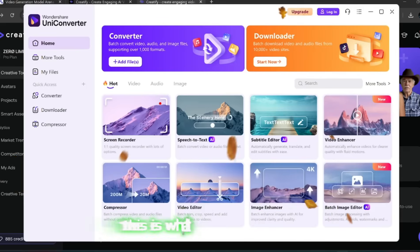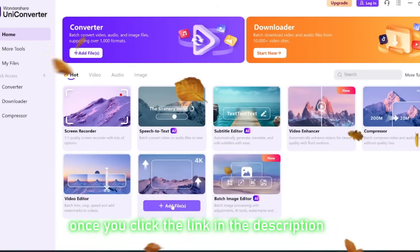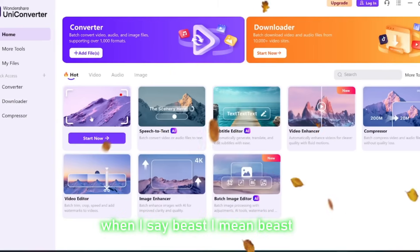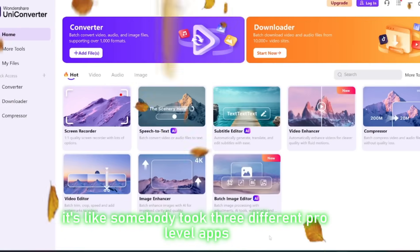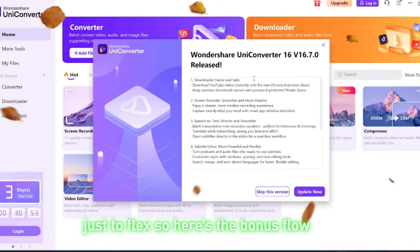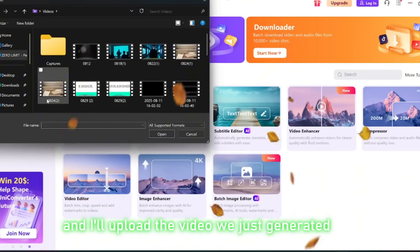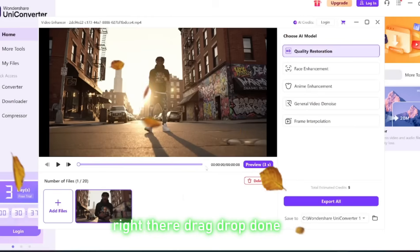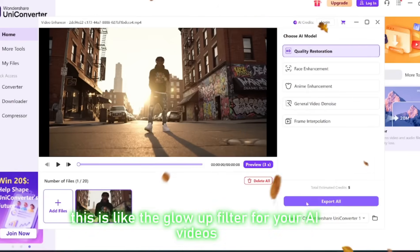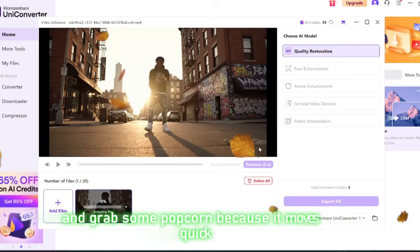For those that watched till the end — this is what I promised, and I always keep my word. Once you click the link in the description, you'll be brought right back to this same interface. This platform is a beast — it's like somebody took three different pro-level apps, fused them together, and then secretly sprinkled in VEO3 on top. Here's the bonus flow: click add files and upload the video we just generated — drag, drop, done. Now choose HD restoration. This is where the magic happens — it's like a glow-up filter for your AI videos. Click export all, hit confirm, let it process, and grab some popcorn because it moves quick.